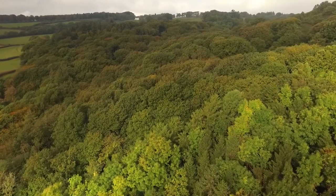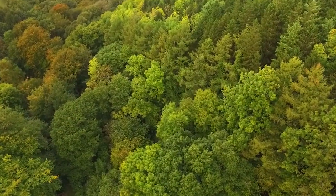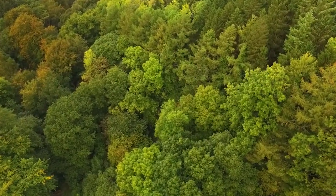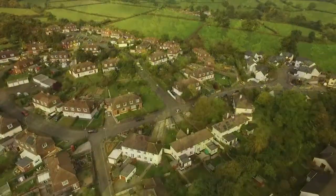This is woodland. Barn owls are not woodland birds. The only way we could make this suitable for barn owls is to have big clearings or big rides and keep them clear. That's a lot of work, so woodland is not the right habitat for barn owls.